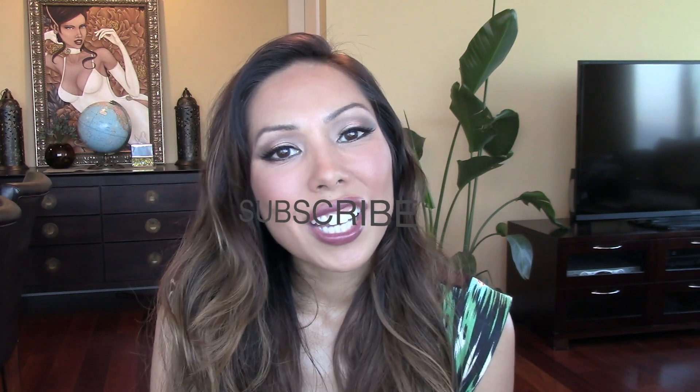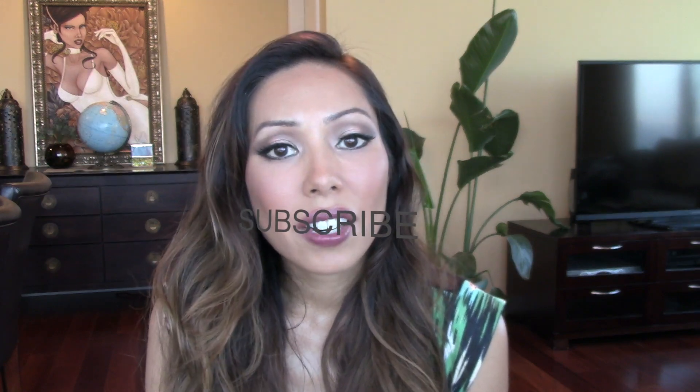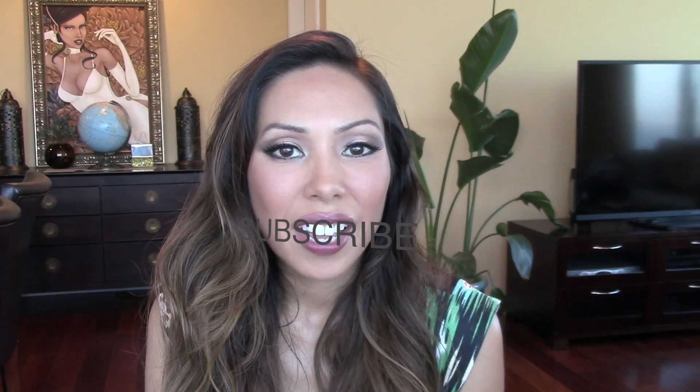That's everything I enjoyed for the month of April. Thank you so much for watching. Thumbs up this video — I highly appreciate it. If you haven't already, please subscribe to my channel, it's free. You can also connect with me on Instagram; I'm pretty much on that every day. Thank you so much for watching.